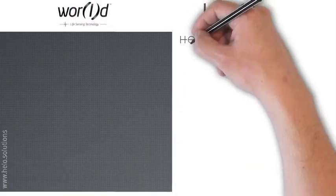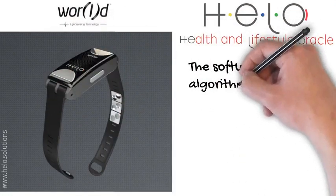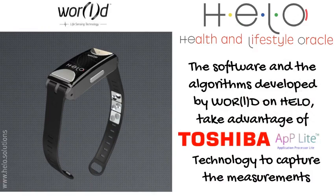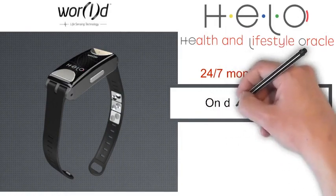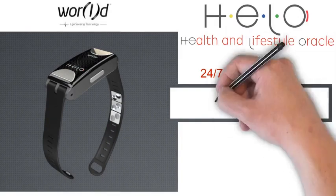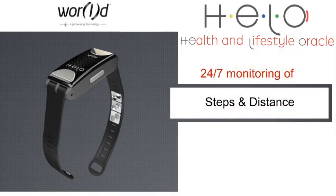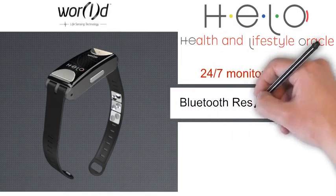World also introduced the Hilo into the wearables market. Hilo stands for Health and Lifestyle Oracle. Software and algorithms developed by World on the Hilo take advantage of Toshiba AppLite technology to capture measurements. Hilo offers 24-7 monitoring of blood pressure, heart rate, on-demand ECG, breath rate, mood and fatigue, sleep monitoring, and medication reminders. It has an SOS help button with GPS tracking, calculates your steps, distance travelled, and calories burned, and has a specialised app with Bluetooth transfer of results.